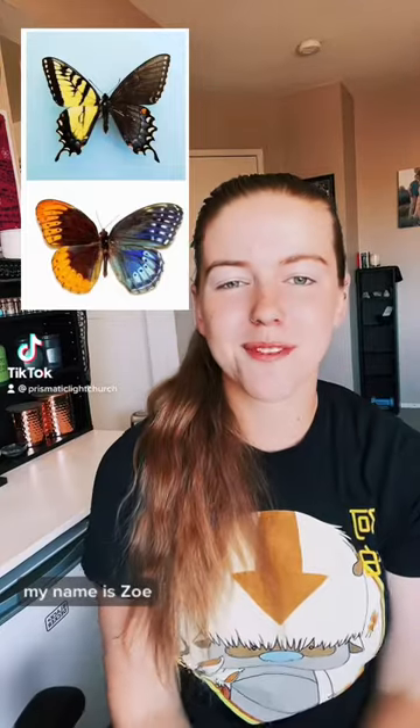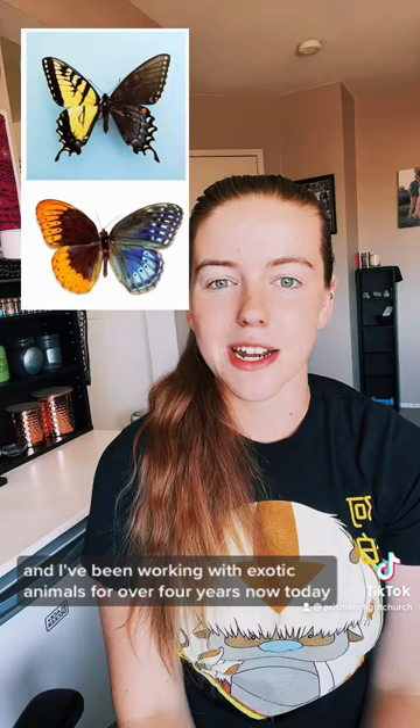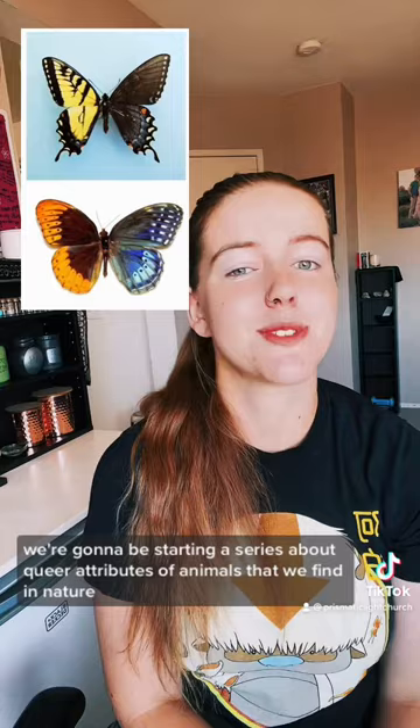Hey everybody, my name is Zoe. I'm Jerry Clark's daughter, and I've been working with exotic animals for over four years now. Today we're going to be starting a series about queer attributes of animals that we find in nature. We are going to start with our non-binary butterflies.